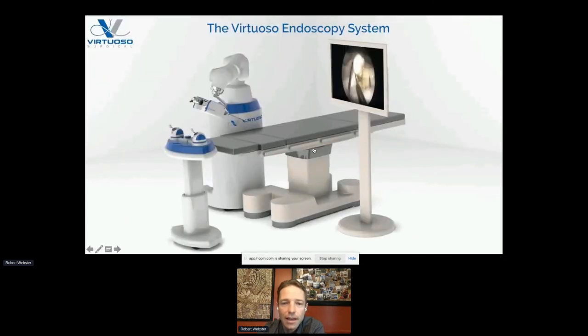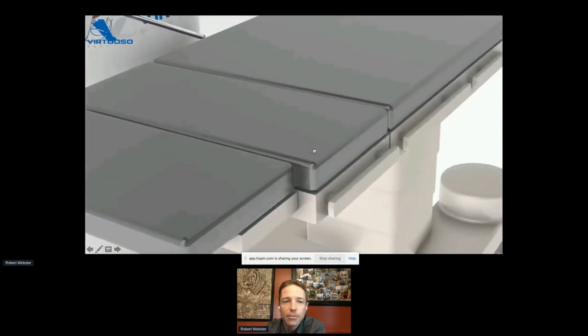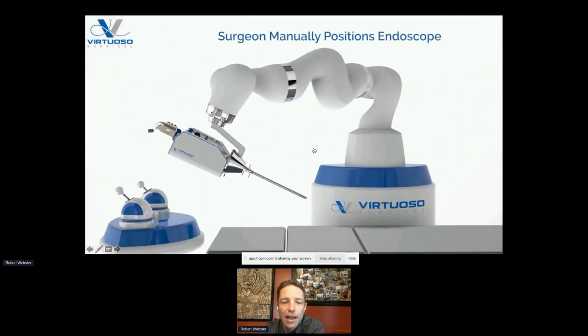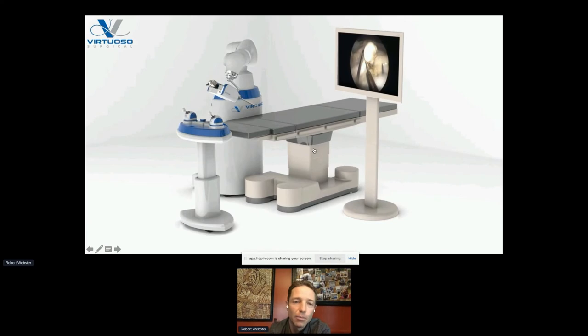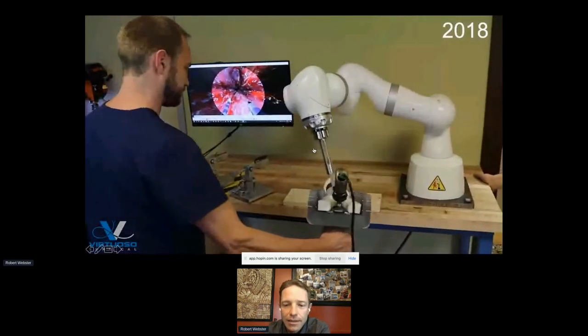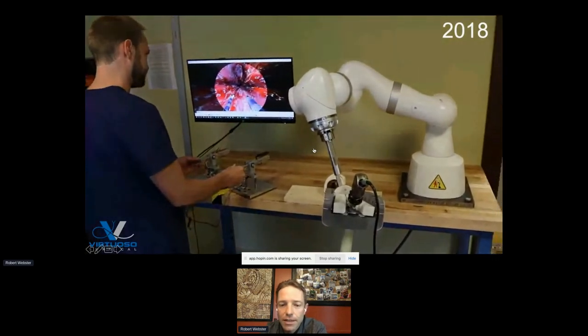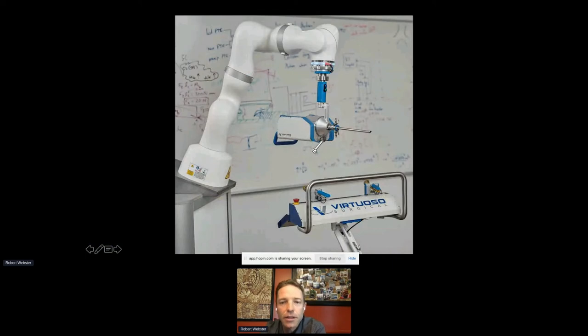We suspend the device on a robot arm that does gravity compensation — it just holds the device weightless so the surgeon can reposition the endoscope as desired. It can do a little axial motion via a foot pedal, but mostly it's a passive arm that makes the endoscope feel weightless. Here's what the system looked like in our lab at the company in 2018 — repositioning it and moving the little manipulators at the tip.